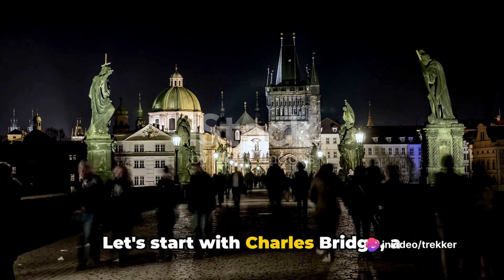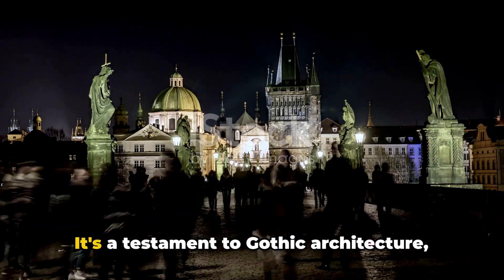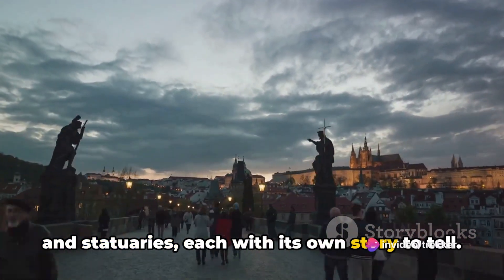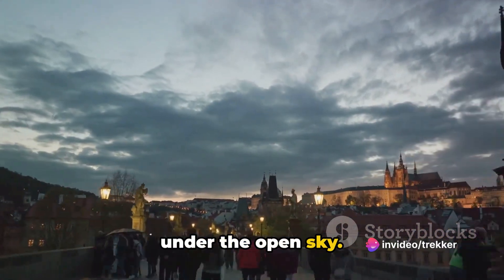Let's start with Charles Bridge, a historic bridge that crosses the Vltava River. It's a testament to Gothic architecture, adorned with 30 Baroque-style statues and statuaries, each with its own story to tell. It's not just a bridge — it's a gallery under the open sky.